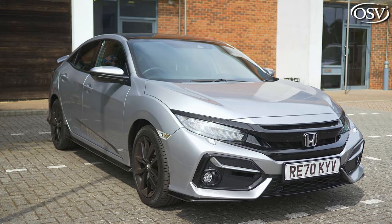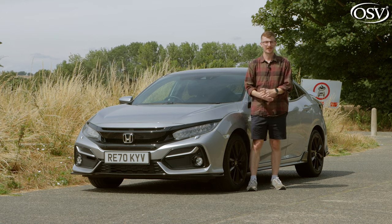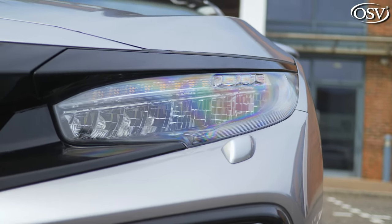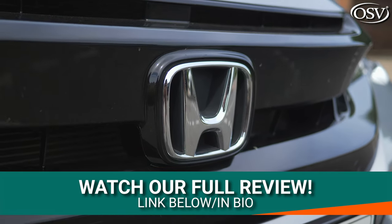The exterior design adopts dramatic lines and a muscular stance that gives it a uniquely sporty and imposing look on UK roads. The front end possesses a clean and aerodynamic look. You get LED headlights and LED daytime running lights as standard, and they merge into this symmetrical gloss black front grille with the Honda badging prominently displayed.